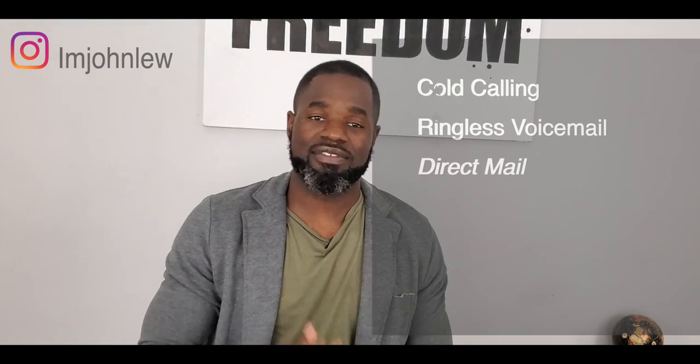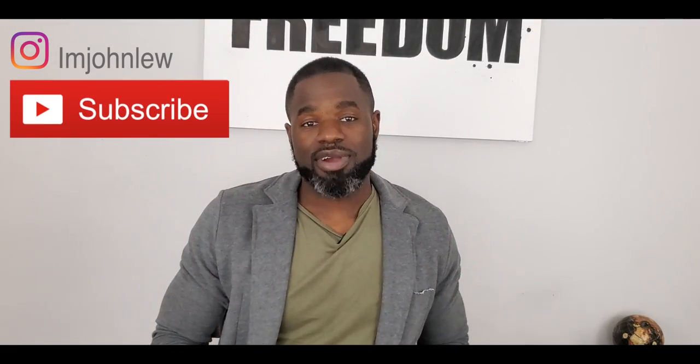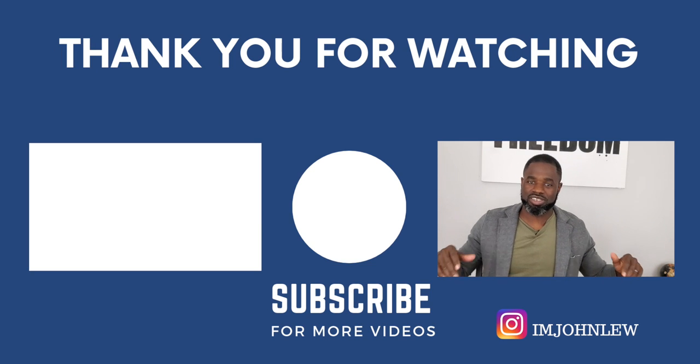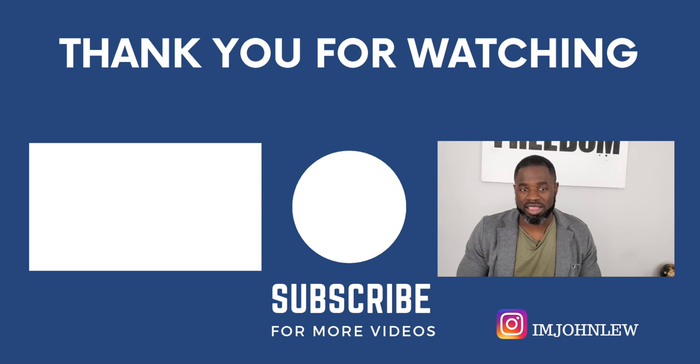So that was six ways that you can find off-market deals. Hopefully you're out there locking up properties and finding deals. If you haven't implemented any of those six, definitely implement them. If you have some that aren't on the list, please leave them in the comments so I can add more to my arsenal. Thank you so much for watching. I'm John. Please subscribe — I have content coming on real estate, business lifestyle, and online content creation once every week. Thank you all so much, you're very much appreciated, and I'll see you in the next video.